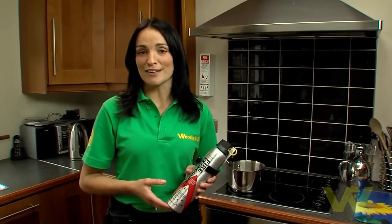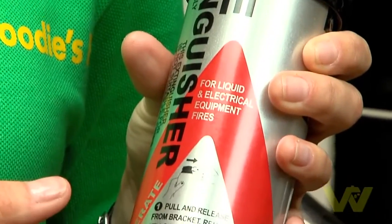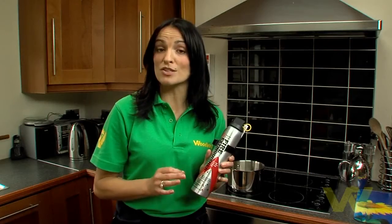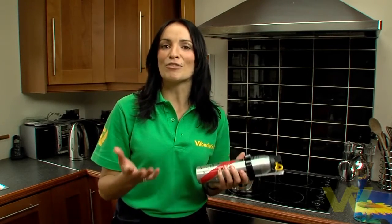Another essential fire safety item is a fire extinguisher. This powder fire extinguisher is suitable for flammable liquid and electrical fires, but it's not suitable for oil fires — you have to use a fire blanket for that. And remember, unless a fire is quite small and manageable, please contact the emergency services and don't try to tackle it yourself.